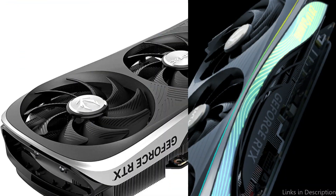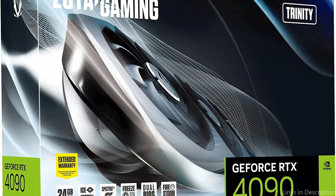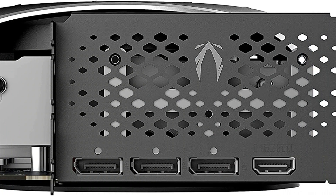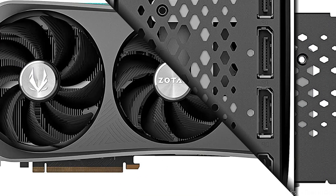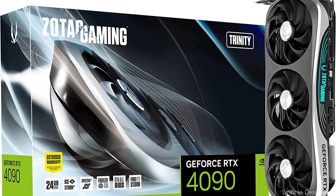The graphics card has a whopping 3,584 CUDA cores and an amazing 24GB of GDDR6X RAM, giving you more than enough ability to handle even the most difficult 4K gaming titles. The Zotac Trinity RTX 3090 keeps cool and silent even under the highest load thanks to its 3-fan cooling system, so you can play your favorite games without worrying about overheating.